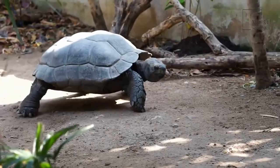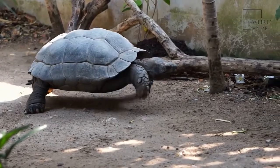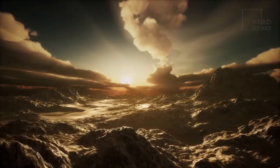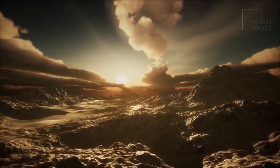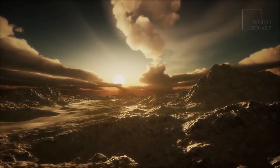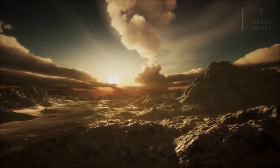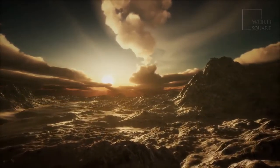Desert tortoises are shy animals, making it hard for scientists and wildlife photographers to catch a glimpse of them. Desert tortoises live in the southwestern part of the United States and the northwestern part of Mexico — specifically, in the Mojave and Sonoran deserts.